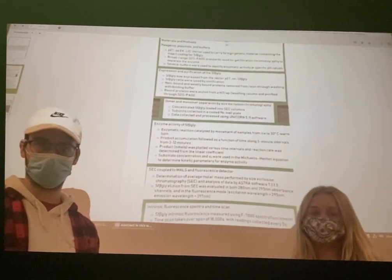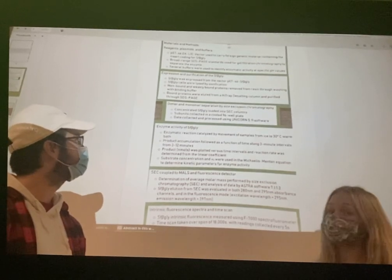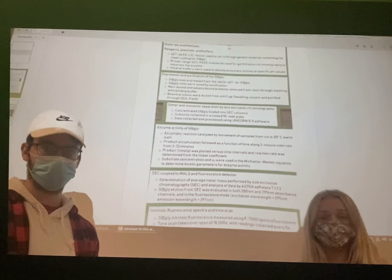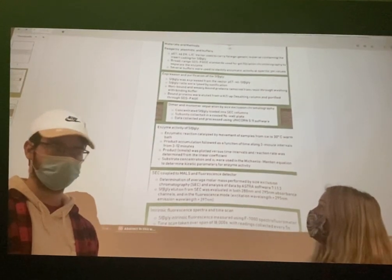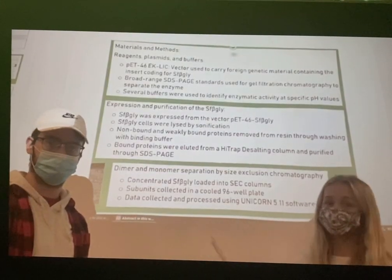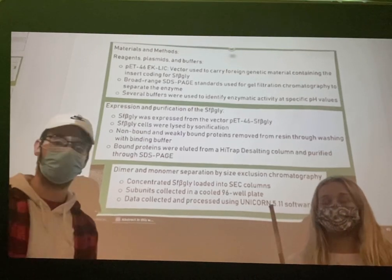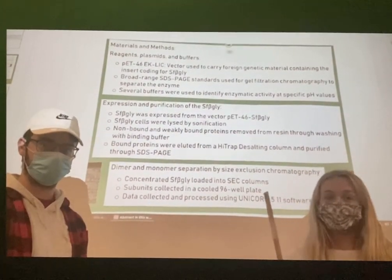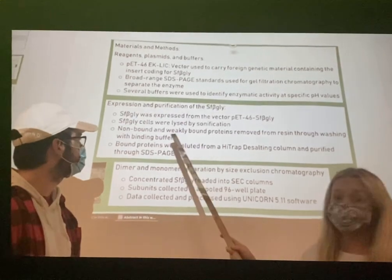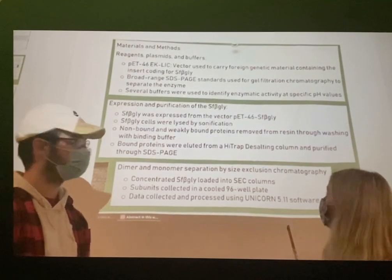To test the different states' efficiency levels, a variety of materials and methods were used. SDS-PAGE was used for gel filtration to separate the enzyme into its subunits, which were placed into buffered solutions to test enzymatic activity at different pH values — likely because enzymes have specific pH optima. The SF beta-gly enzymes were expressed from a vector, and those cells were broken down through sonification, a process where high-frequency sound waves agitate and lyse the cells. Once lysed, they were washed with a binding buffer, and bound proteins were eluted through a high-chop desalting column and purified through SDS-PAGE.